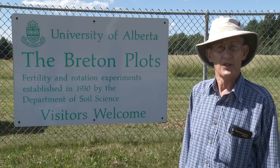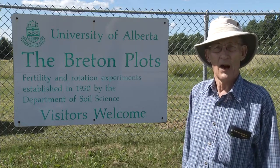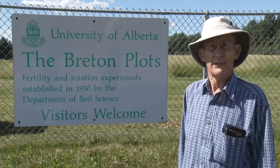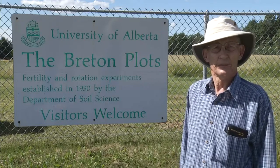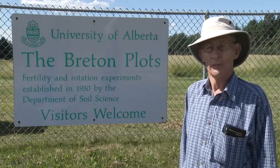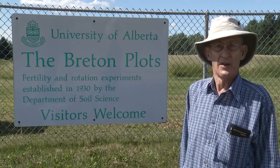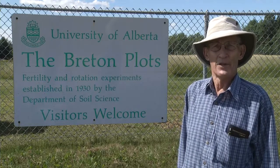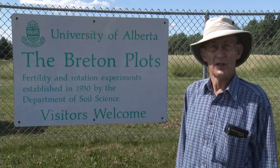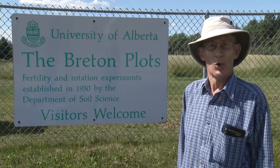So there have been a lot of things learned — over a hundred scientific papers have been published by work related in whole or in part to the Breton Plots. You cannot do all soil fertility and soil management work on long-term plots, but some of that work needs to be done where we can follow what happens over not just a year, not just four years, but over decades, perhaps over centuries.